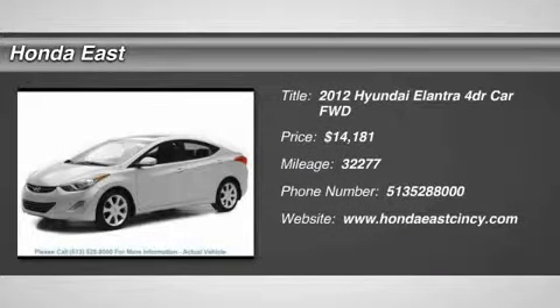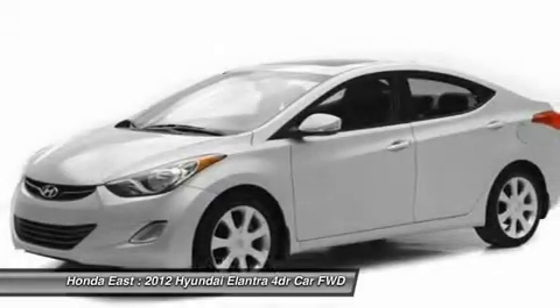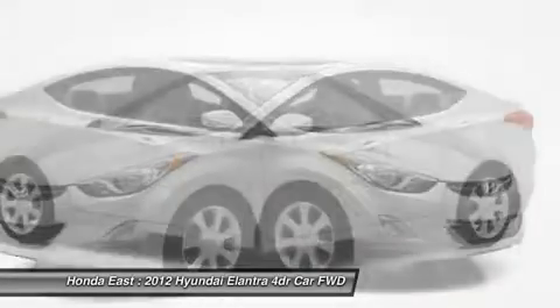One Owner. Like new. 2012 Hyundai Elantra Limited with Clean Carfax, Non-Smoker, New Brakes.